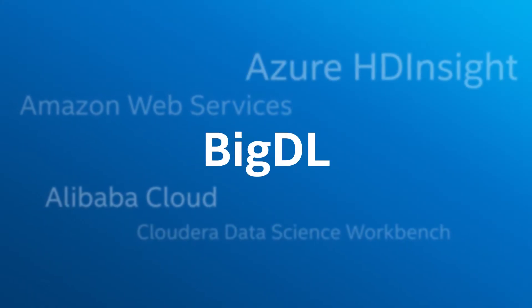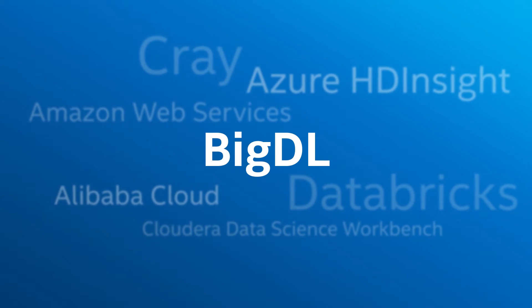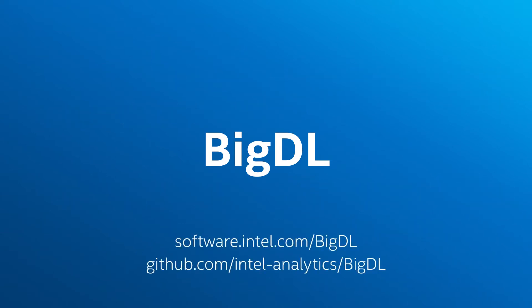BigDL can be deployed on a variety of platforms. Visit the link shown here to learn more.